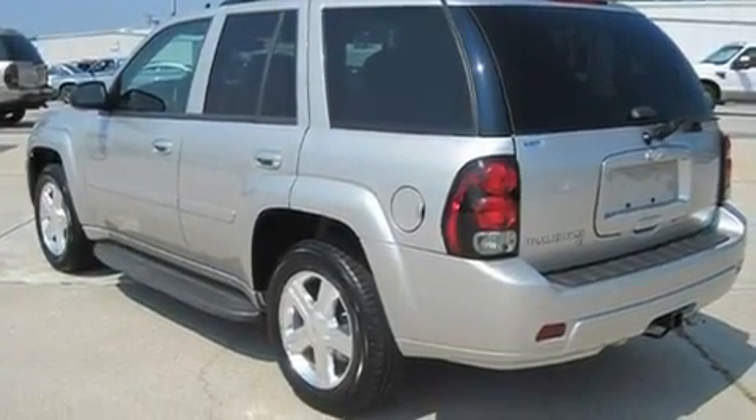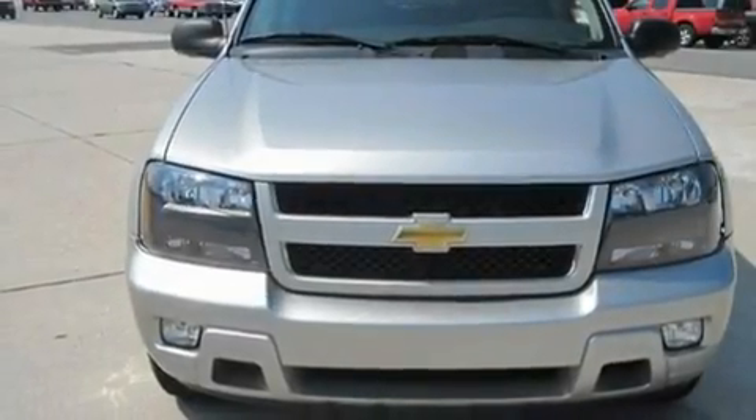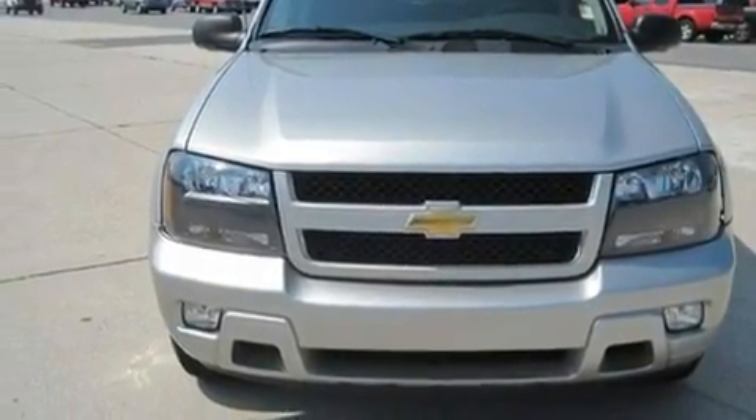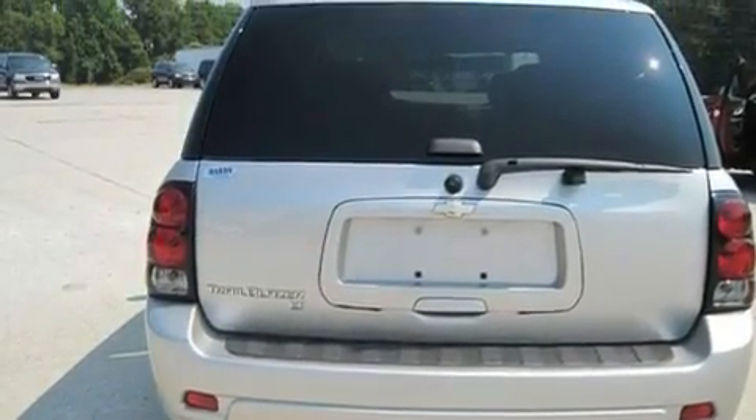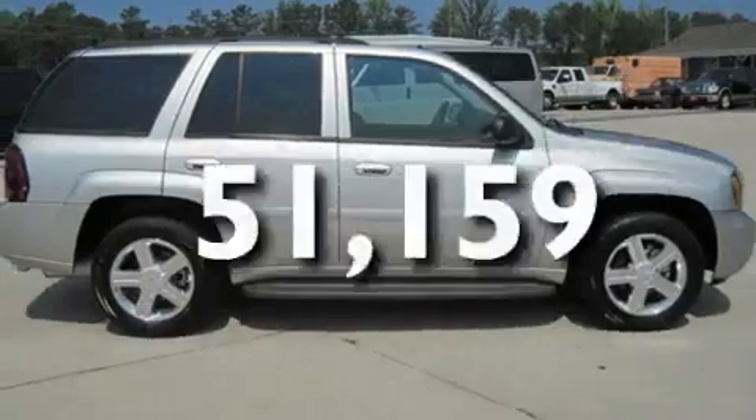Its top features include a power driver's seat, heater vents for rear seat passengers, cruise control, XM satellite radio, a trailer hitch receiver, aluminum wheels, cargo tie-downs, a low-tire pressure indicator, and keyless entry. This vehicle has fewer than 52,000 miles on the odometer.